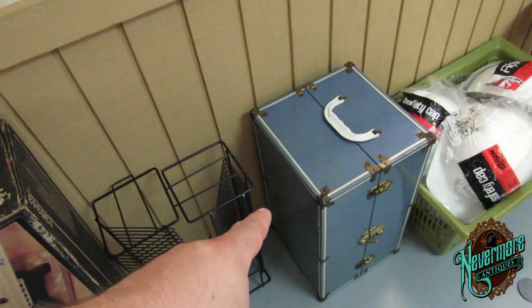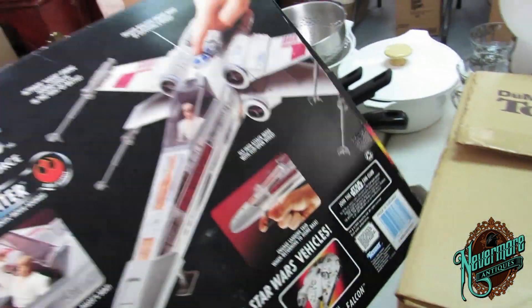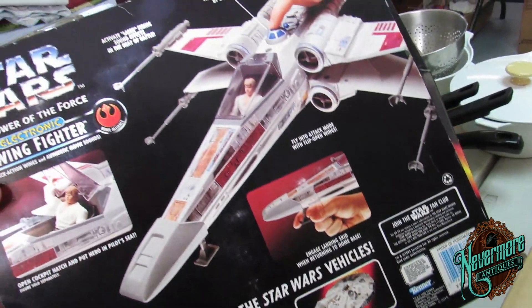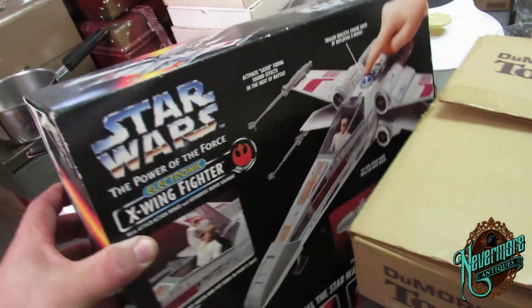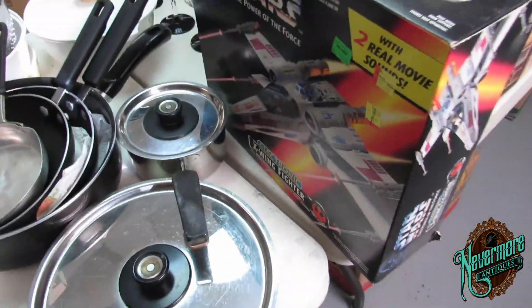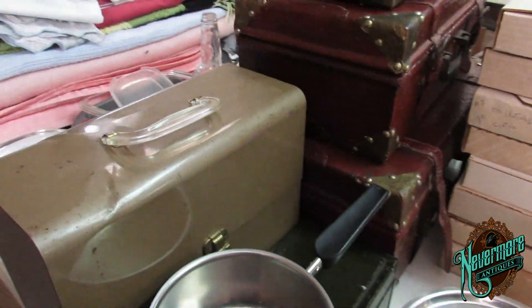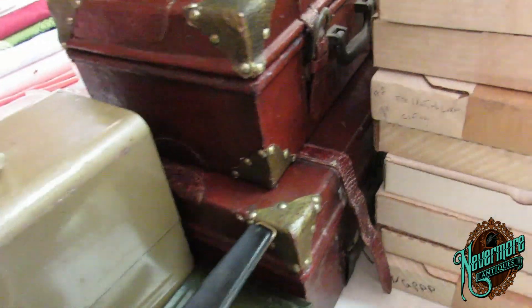Love that little trunk — that's nice. Looky here — Star Wars X-Wing, also from 1996. That's cool, in the box. And these neat little suitcases — I love those.